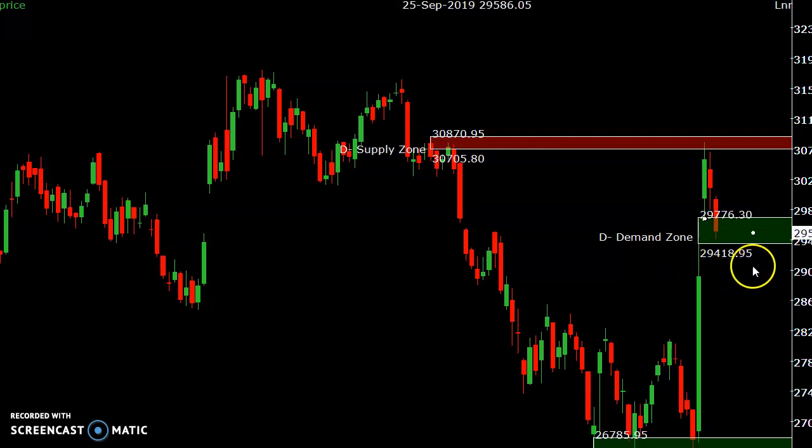It almost closed the gap. These are the key levels to watch: 29,400 — if tomorrow closes below this there is a possibility of going down. If it closes above 29,800 there is a possibility of going up again.